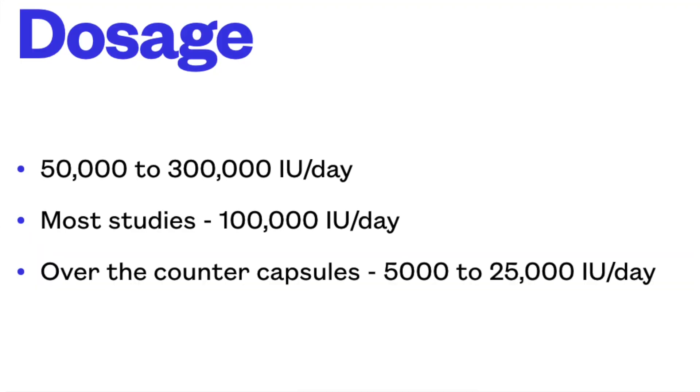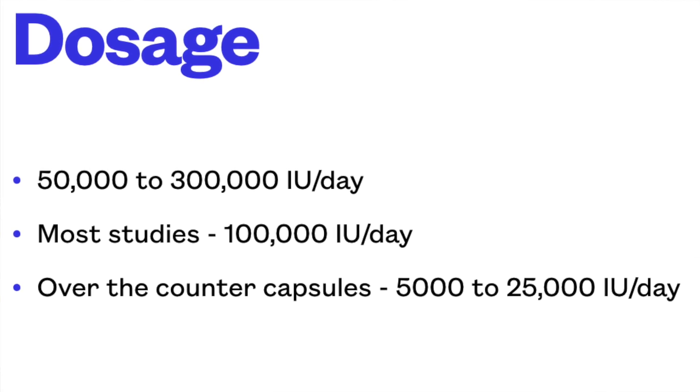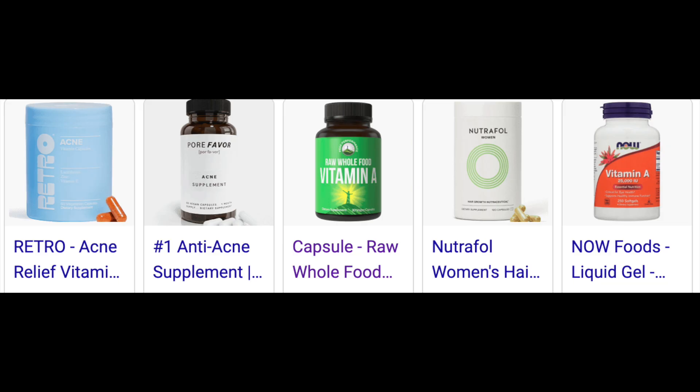The dosage of vitamin A that is helpful varies between 50,000 international units to 300,000 international units a day. Most studies recommend a dose of about 100,000 international units a day. There are over-the-counter capsules of vitamin A available in units of 5,000 to 25,000 international units per capsule. They are very cost-effective, as vitamin A capsules are just one-tenth the cost of isotretinoin.